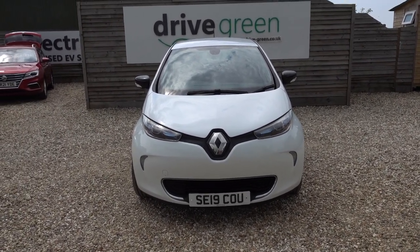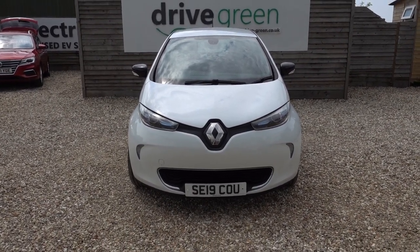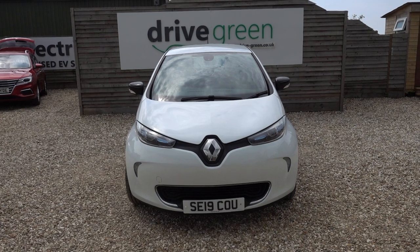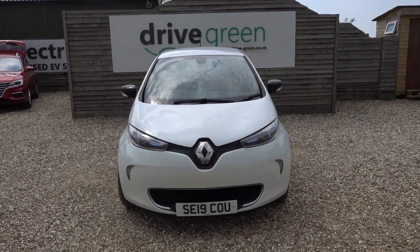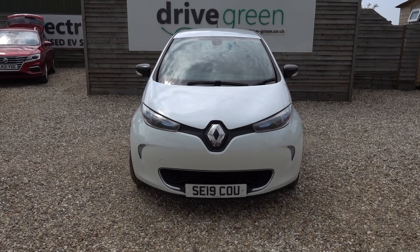Other stats on this particular car: it's done 23,500 miles, and it's going to be going out with a fresh service and a fresh MOT. So it's not going to need either of those things until the middle of May next year.